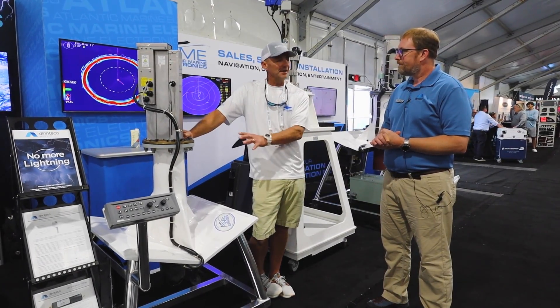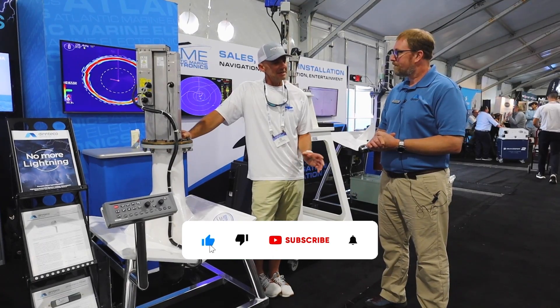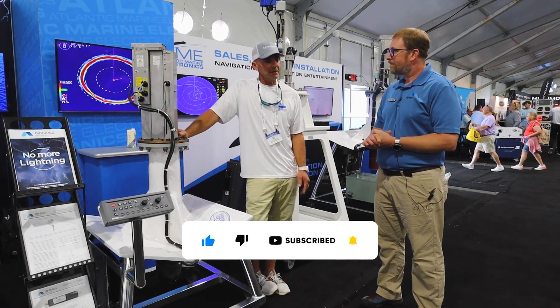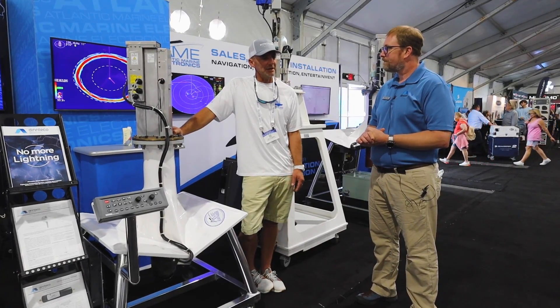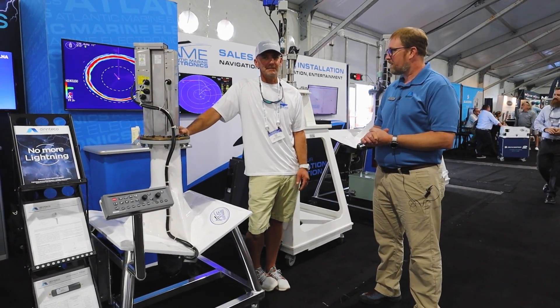For smaller boats and smaller budgets, you're not out of the game — we have tools for every situation and every budget. It's amazing the technology that has come out in the sonar field. I can't wait to have one of these on our rig. Absolutely — thanks again, Todd!